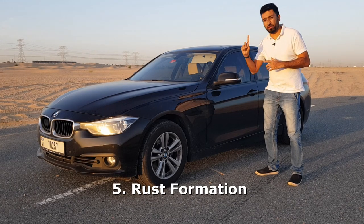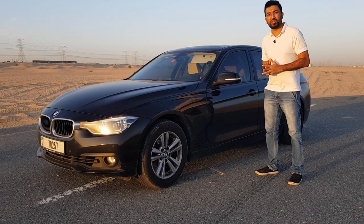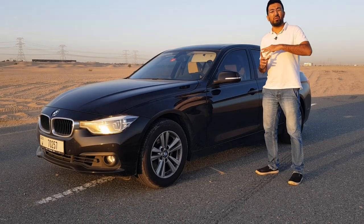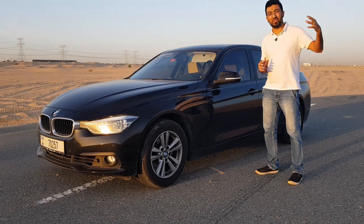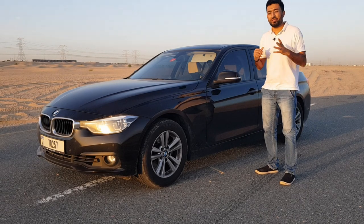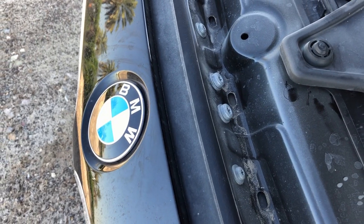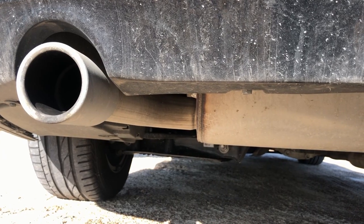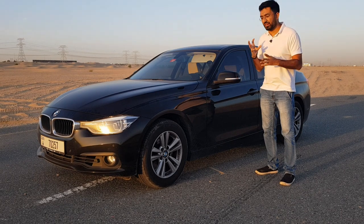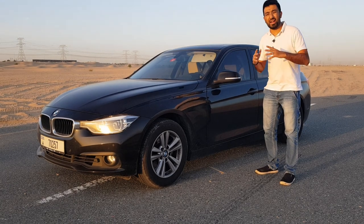The next and very important point is rust formation — rust is the biggest enemy of a car. After exposure to a flooded area, it can take a little while, sometimes months or even years, to start forming on body panels. Make sure to get a rust treatment done and keep an eye on areas like bolts where body panels meet, engine mounts, the fuel tank, and the chassis itself, because rust on the chassis can structurally damage the car.